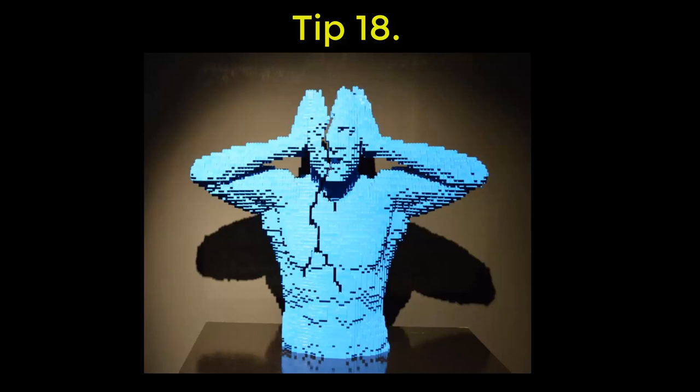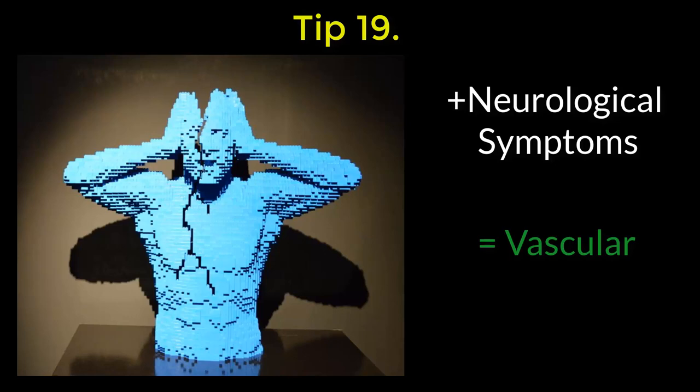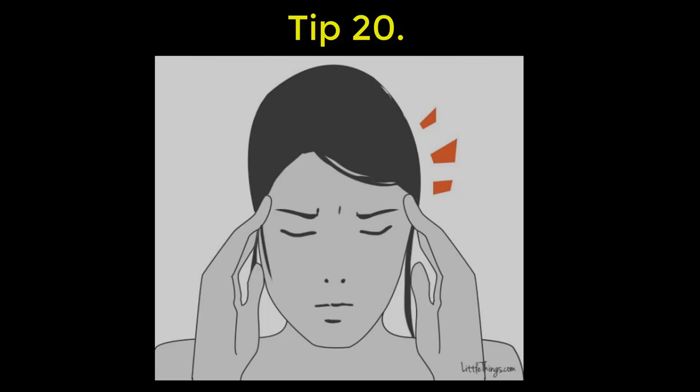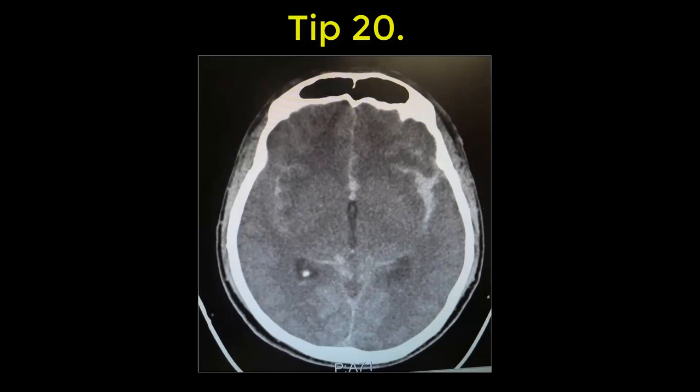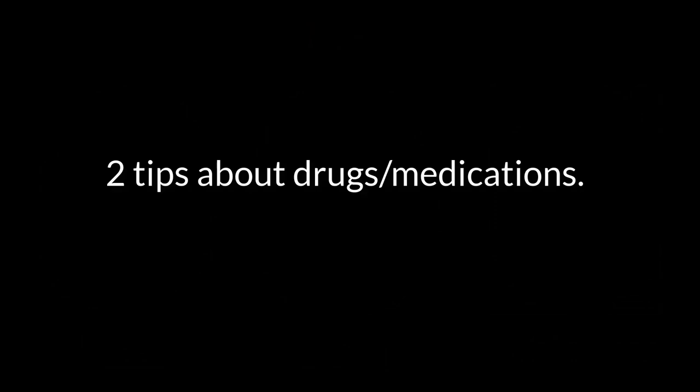A few tips about headaches. Tip number 18: if you have a headache with odd neurological symptoms, think venous sinus thrombosis. 19: pain and neurological symptoms equals vascular — for example, a vertebral dissection. 20: if the possibility of a subarachnoid haemorrhage crosses your mind, you need to chase it and rule it out. 21: a patient with a headache who is vomiting is often bad — it's not always migraine.